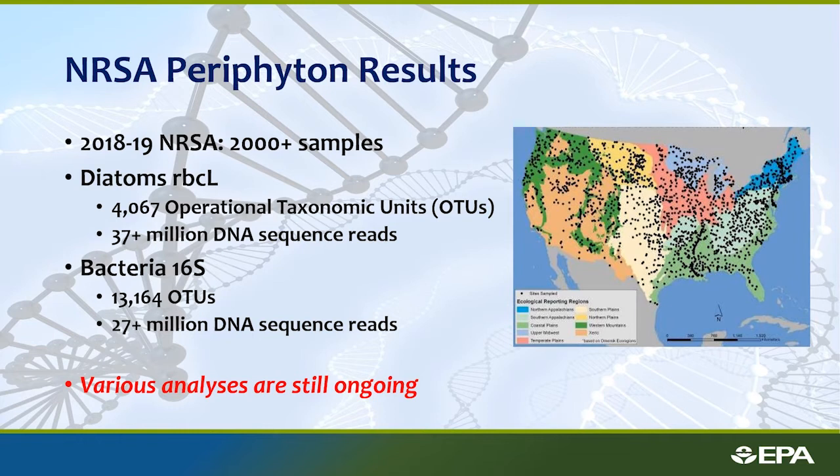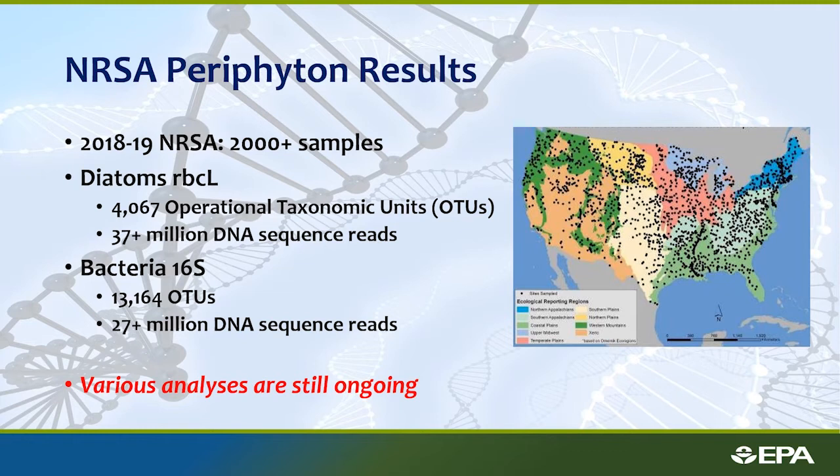I want to talk about a smaller-scale study that we're looking to apply to the national dataset. We had a nutrient indicator study in the Little Miami watershed, which EPA has heavily studied for decades. We chose 25 sites representing a gradient of nutrient condition for both phosphorus and nitrogen, sampled weekly from July through October — about 14 samples per site. We collected phosphorus and nitrogen chemistry and periphyton samples each week, extracted DNA, and did metabarcoding. Those results then went through TITAN — Threshold Indicator Taxa Analysis — boosted regression trees, and gradient forest analysis.